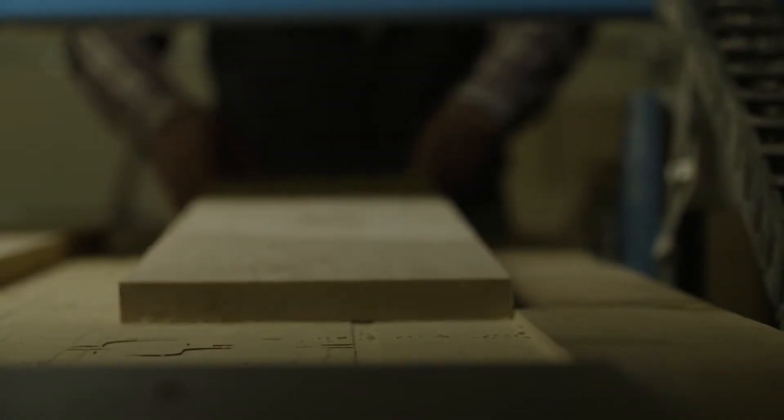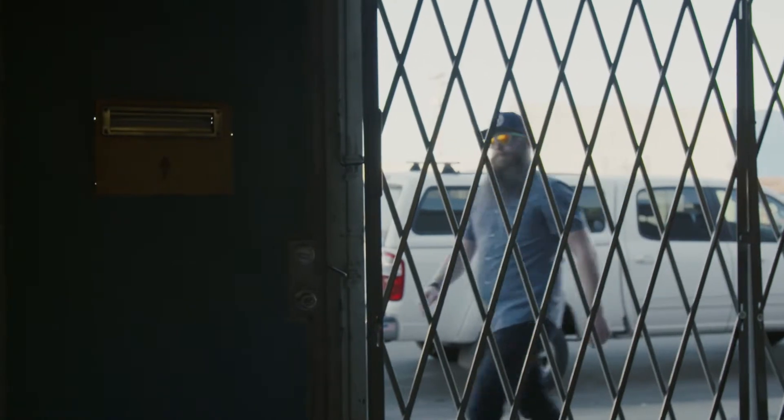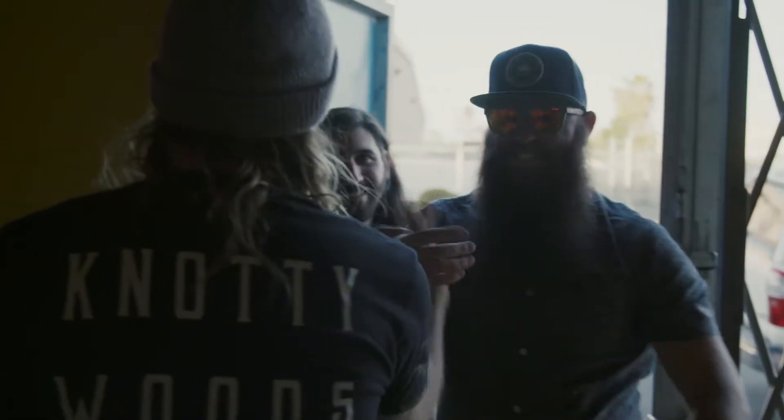What excites me most about visiting Naughty Taps is getting to see their process. I heard that they have an awesome shop and that they really know what they're doing, so it's very exciting to be able to check it out in person.